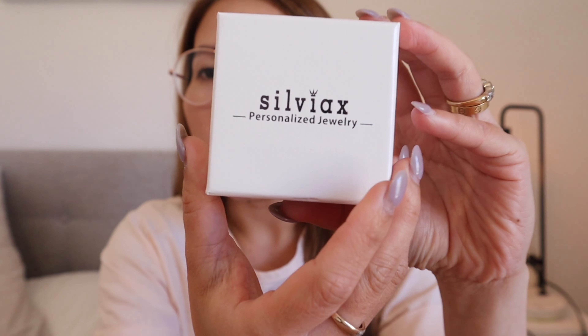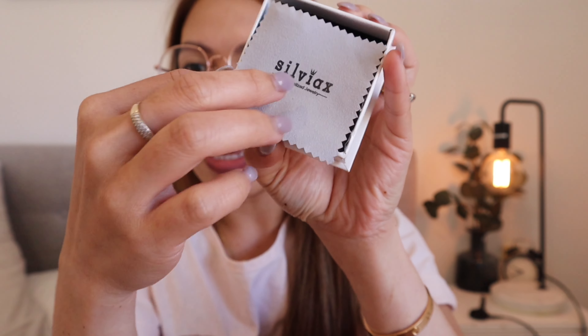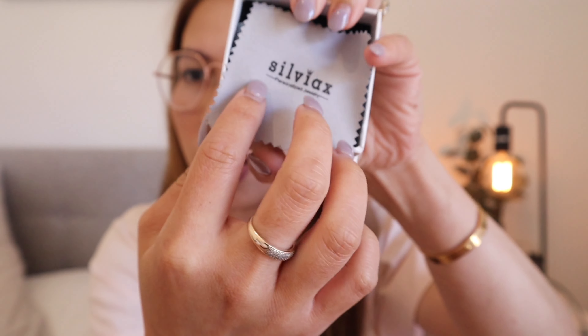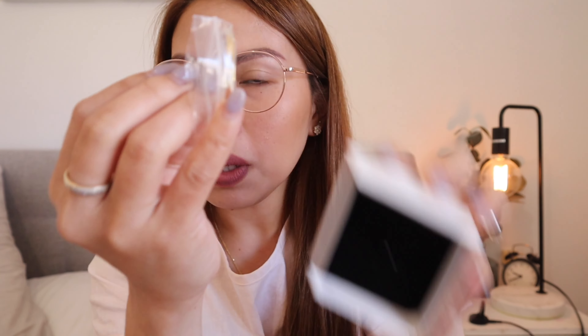So the first thing I'm going to share with you is this bangle for our baby girl. This is the box — it says SylviaX Personalized Jewelry. All four jewelries come in this box, and inside it comes with this dusting cloth, which also has SylviaX Personalized Jewelry on it.